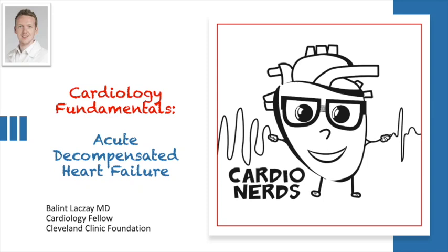Hi, everyone. My name is Balan Batzai. I'm one of the cardiology fellows at the Cleveland Clinic.